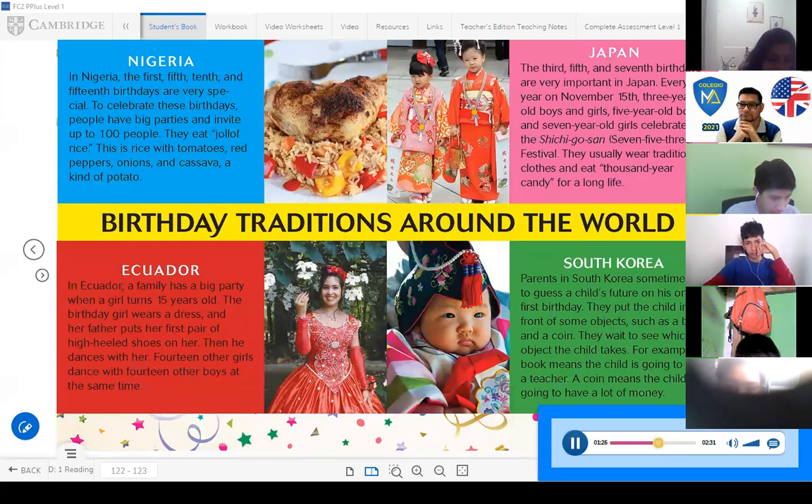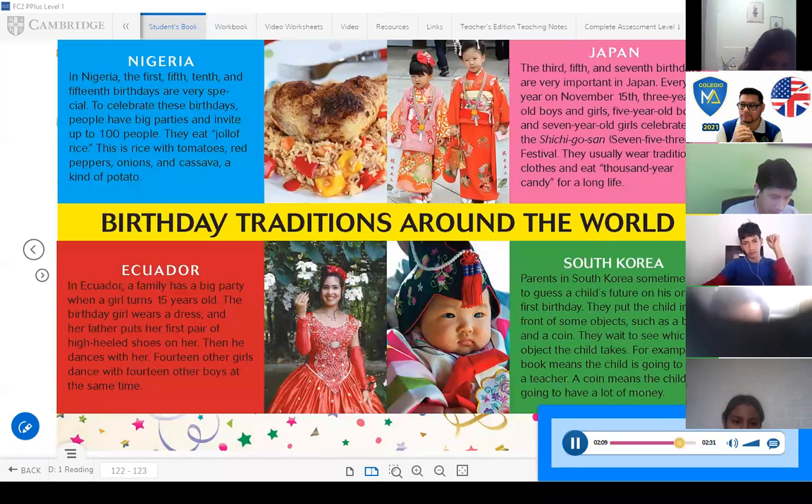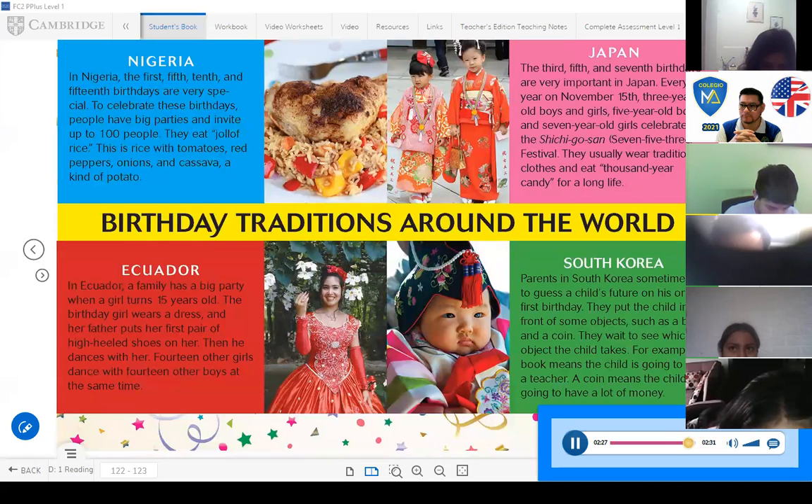Ecuador: In Ecuador, a family has a big party when a girl turns 15 years old. The birthday girl wears a dress, and her father puts her first pair of high-heeled shoes on her, then he dances with her. Fourteen other girls dance with 14 other boys at the same time. South Korea: Parents in South Korea sometimes try to guess a child's future on his or her first birthday. They put the child in front of some objects, such as a book and a coin, and wait to see which object the child takes. A book means the child is going to be a teacher; a coin means the child is going to have a lot of money.